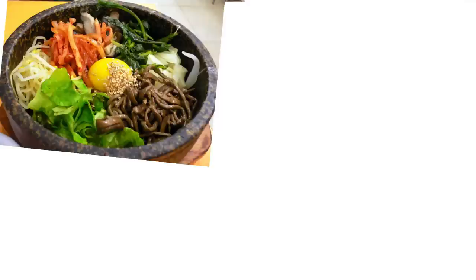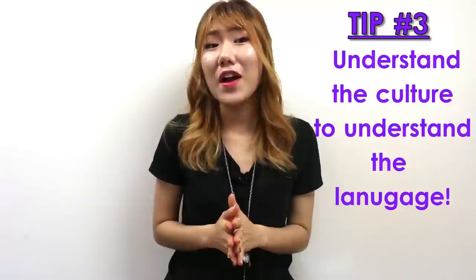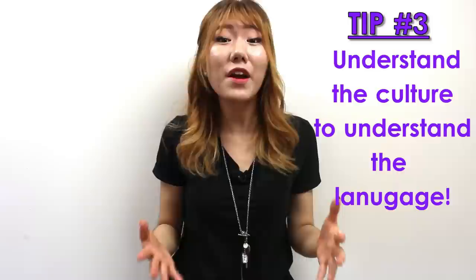Tip three: understand the culture to understand the language. It'll make it easier and better to learn Korean when you understand Korea's culture, such as food, music, TV shows, and their lifestyle. Knowing its cultural aspects will provide you many conversation opportunities because you'll be able to come up with various topics to talk about.